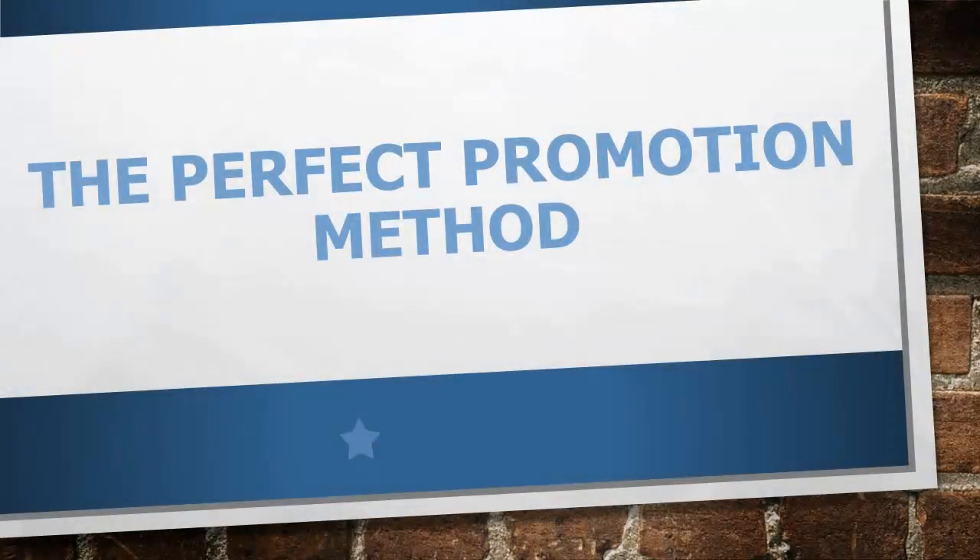In this module, we're going to talk about how you structure a perfect affiliate promotion campaign. I'm going to show you some of my personal tricks and techniques along with examples.